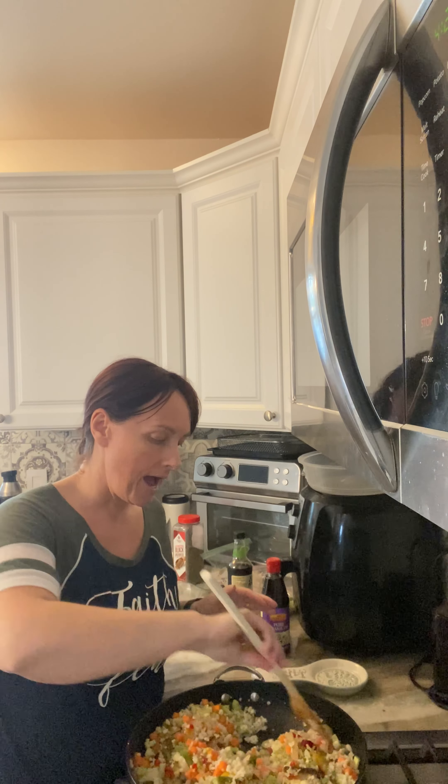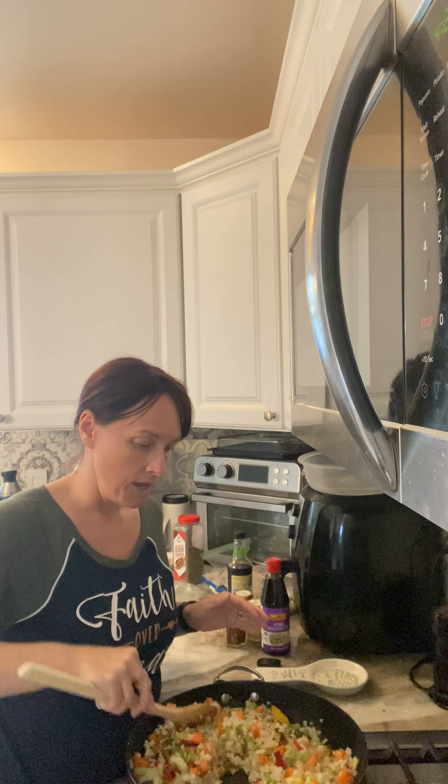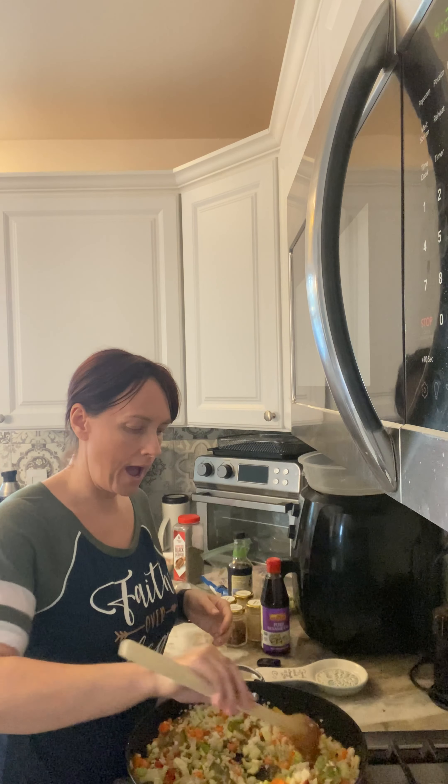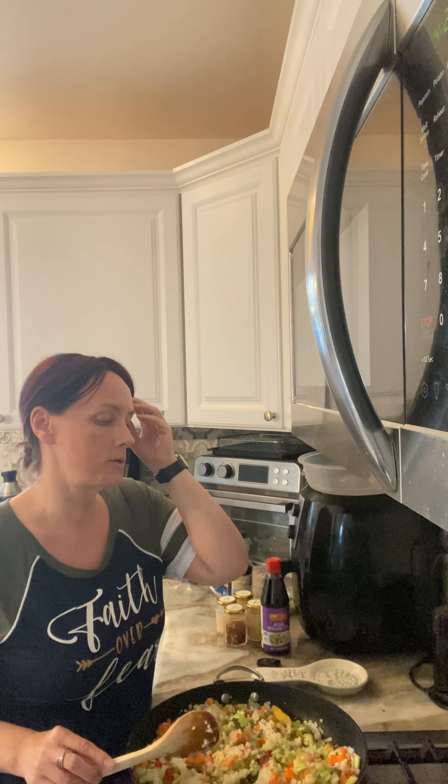So I had half a zucchini left in the fridge. I cut up what I wanted to use in this stir fry, took the other half, cut it into coins, put some salt and Italian seasoning on it, and then cooked it on a countertop grill panini press type thing. It was good and everything, but it was just enough to kind of stave off my hunger. I definitely was not full after eating it — it was like six circles, so it wasn't a lot.